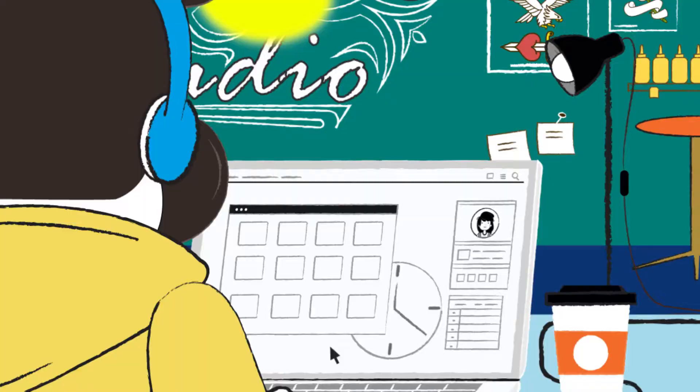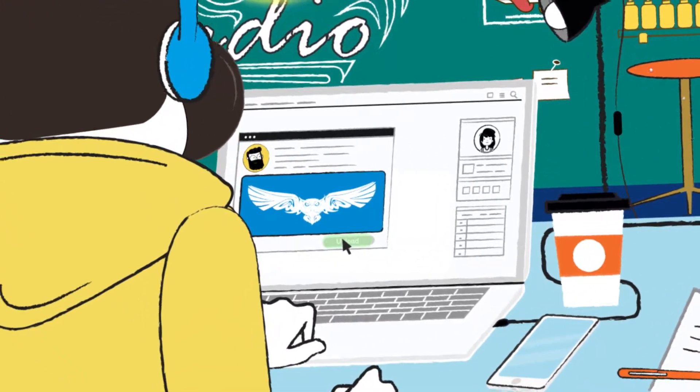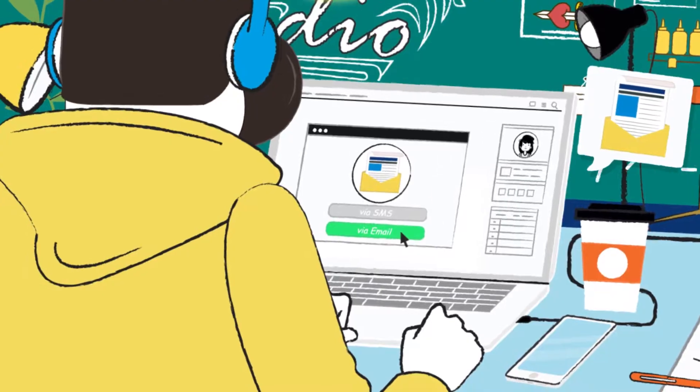With iTattoo, shop managers can add appointments, employees, schedule times, prep artists with image files, manage staff schedules and customer schedules, check payments and deposits, and send marketing materials via SMS or email.